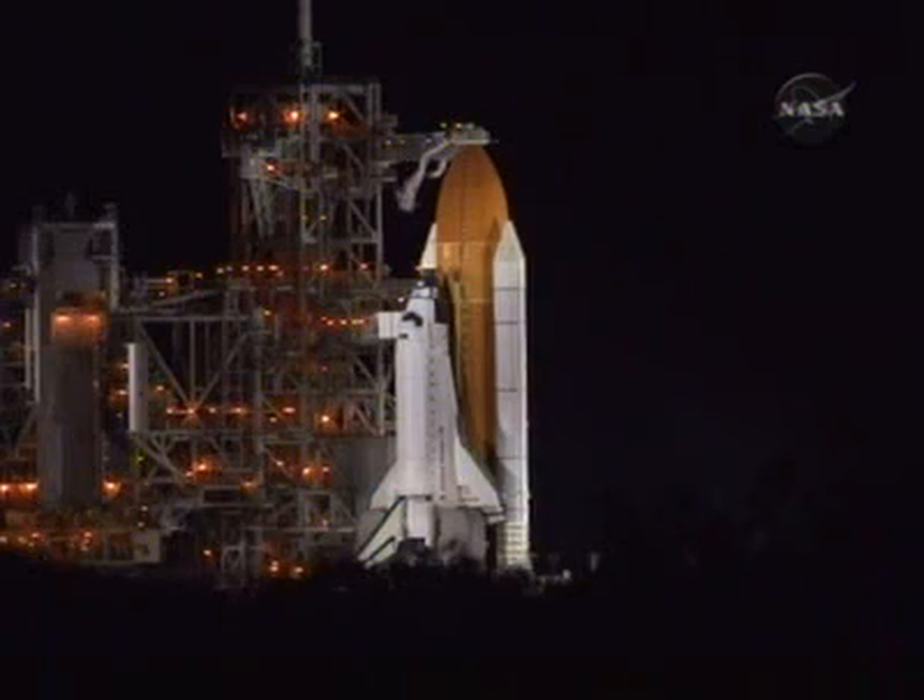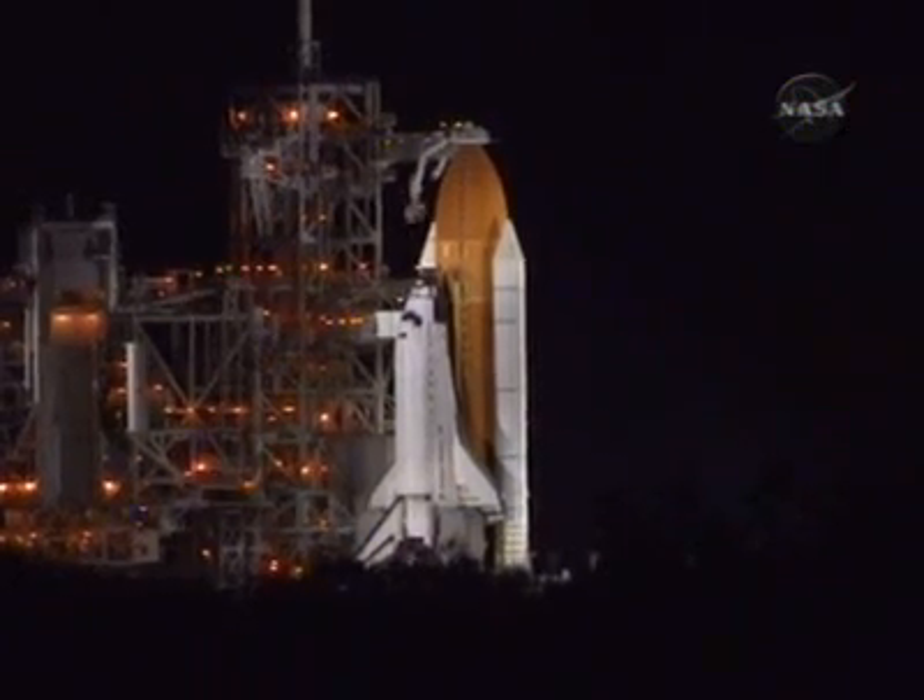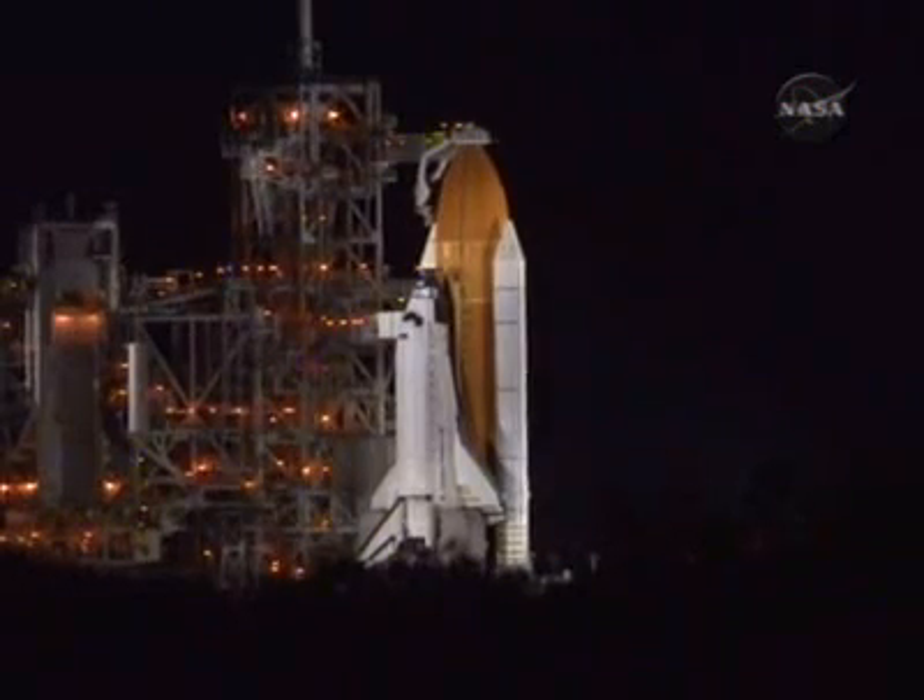All stations verify ready to resume count and go for launch. OTC is go. TBC is go. LPS is go. Houston Flight is go. MILA is go. STM is go. Safety console is go. SPE is go. LRD is go. SRO is go. You have a range clear to launch.